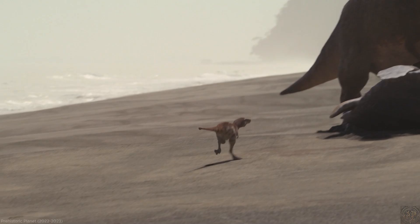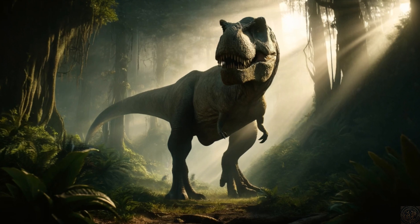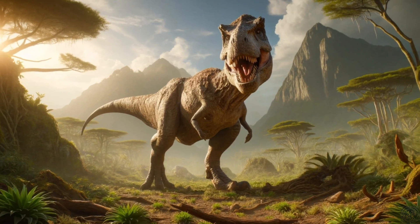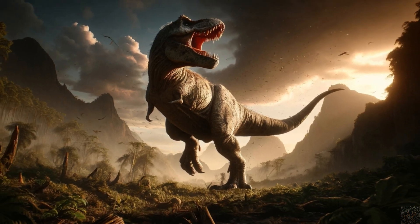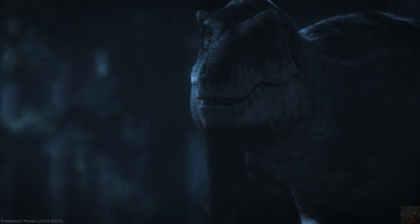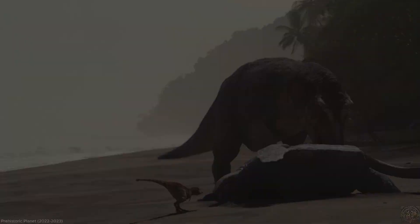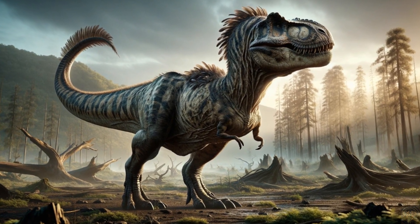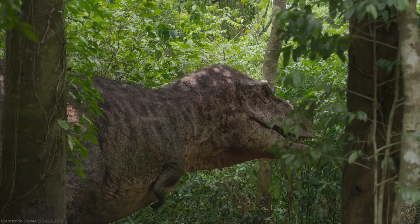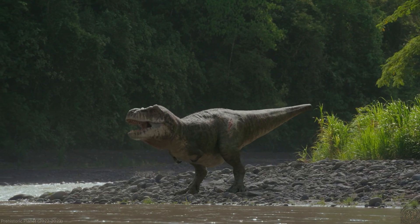Critics of the feathered T. rex hypothesis argue that the size and environment of T. rex could have influenced its skin covering. As a massive predator living in a relatively warm climate, the need for body insulation would have been less critical than for smaller or more northerly dwelling dinosaurs. Therefore, scales could have provided enough protection against the elements without the additional burden of maintaining feathers, which might have been redundant or even a hindrance given T. rex's size and heat generation. Additionally, the environmental context in which T. rex lived plays a crucial role in this debate, as the ecosystems suggested by geological formations indicate habitats where large, scaly skin could have been more adaptive for camouflage or protection against other predators and environmental factors.